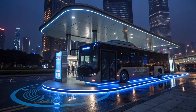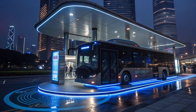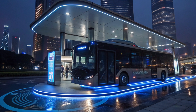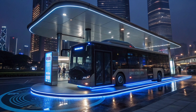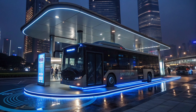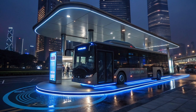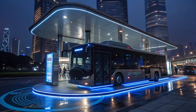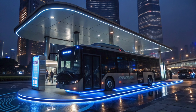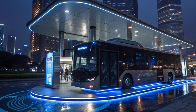The flying bus is designed to be completely electric, producing zero carbon emissions, making it a major step toward cleaner, greener cities. With its advanced propulsion system, it can travel longer distances with less energy consumption, making it an ideal solution for densely populated urban areas. The bus is also integrated with smart city networks, allowing real-time monitoring, automatic route adjustments, and intelligent traffic coordination to reduce congestion and improve travel times.